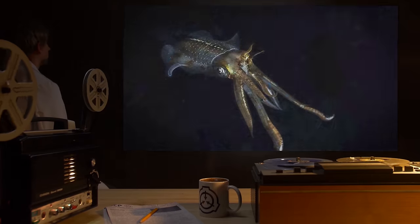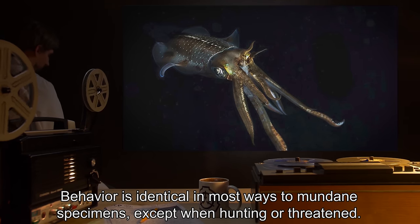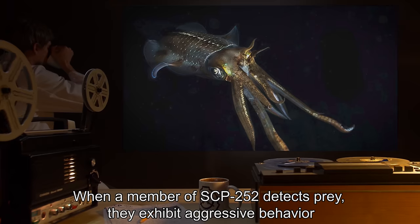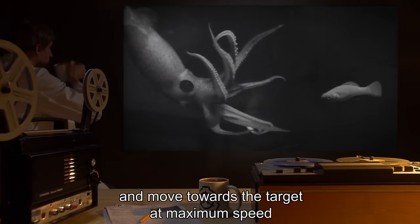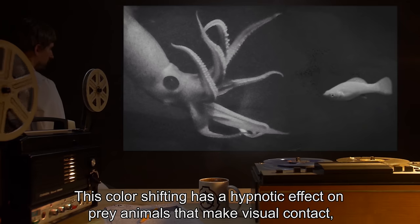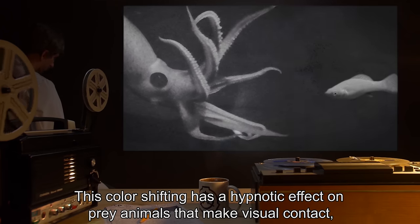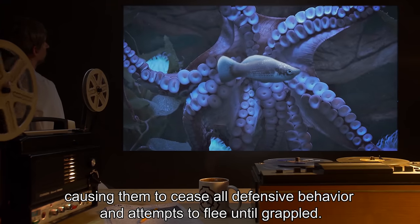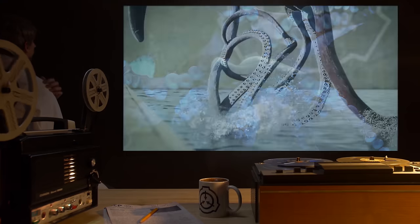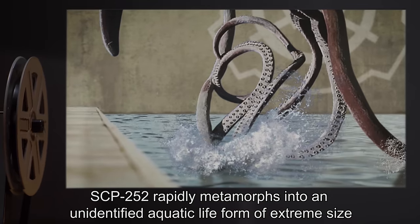Behavior is identical in most ways to mundane specimens except when hunting or threatened. When a member of SCP-252 detects prey, they exhibit aggressive behavior and move towards the target at maximum speed while rapidly cycling their chromatophores. This color-shifting has a hypnotic effect on prey animals that make visual contact, causing them to cease all defensive behavior and attempts to flee until grappled.